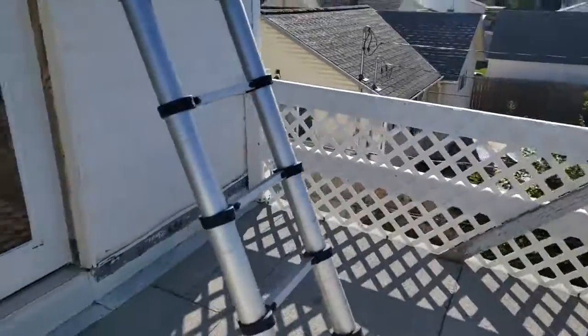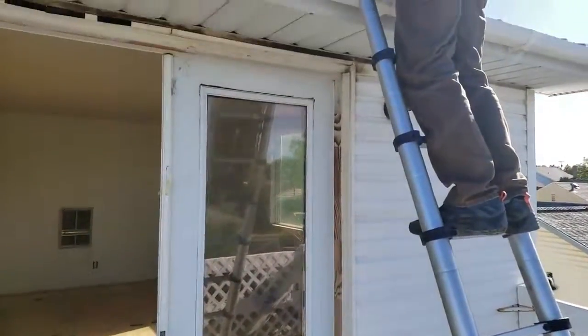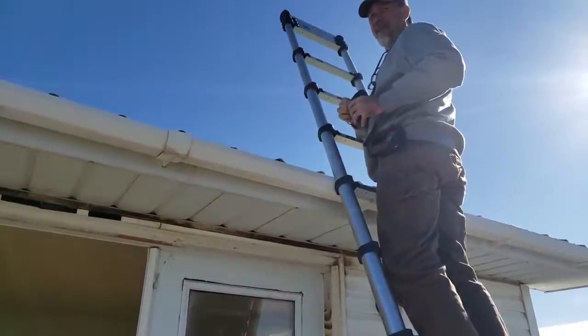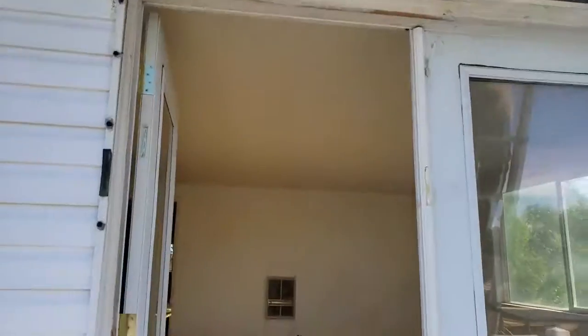And here's my inspector — Jeff from Blue Wing Inspections. Good morning, Jeff. He'll have his inspection report included as well. If you guys have any questions, give me a call. Thanks.